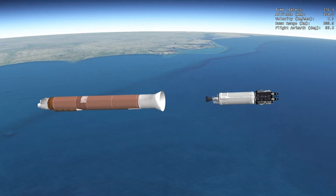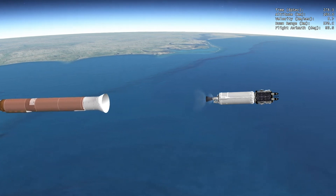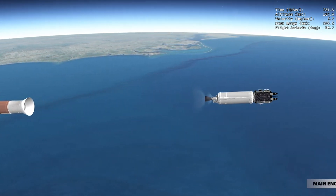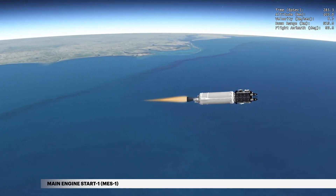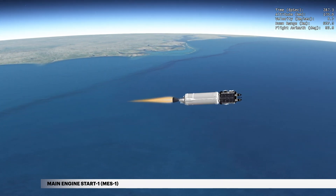The vehicle now weighs a little more than 5% of what it did at liftoff. At 4 minutes 42 seconds, the first Centaur main engine burn begins, sending the Centaur into a circular orbit.